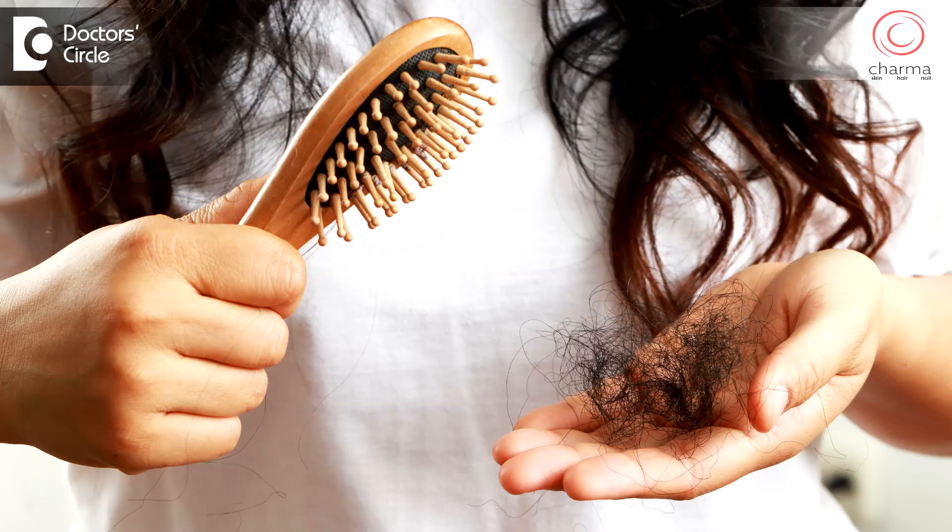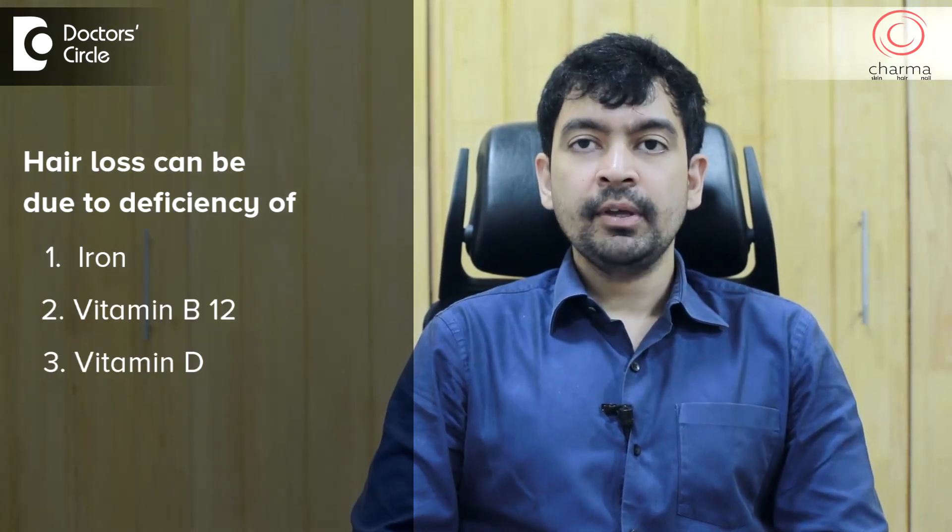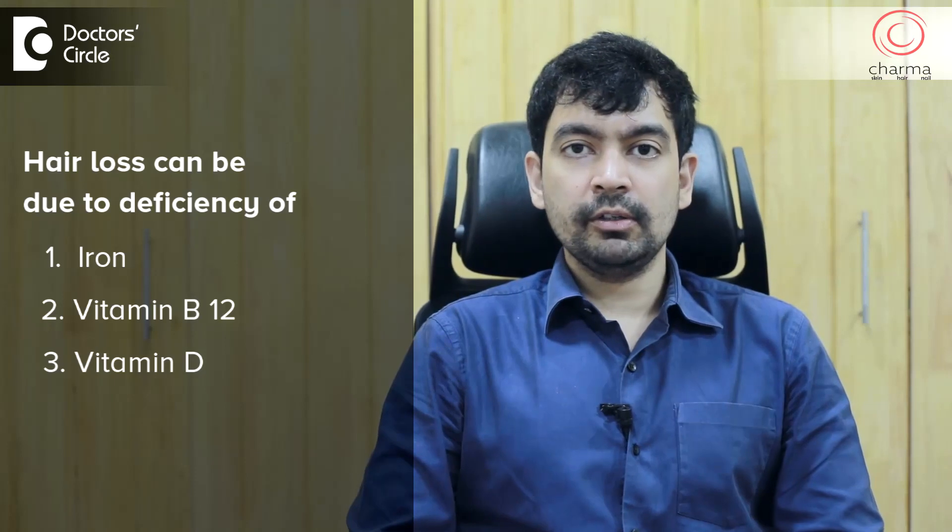Some people will have excessive hair loss. Hair loss can be due to deficiency of iron and vitamins like B12, vitamin D, and there are many other hormonal causes and nutritional causes for hair loss.